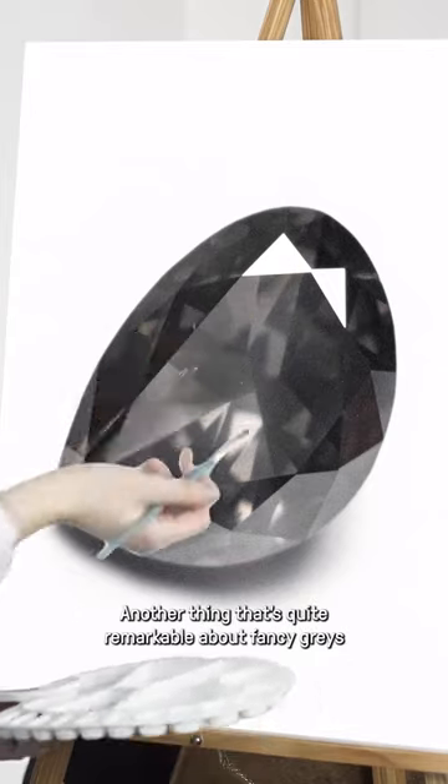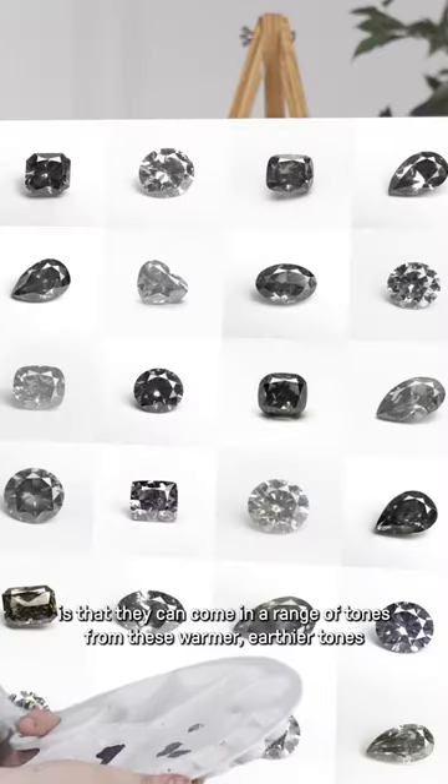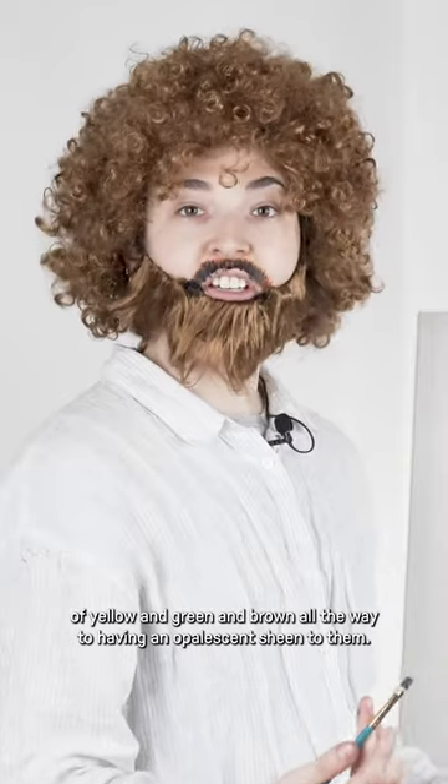Another thing that's quite remarkable about fancy grays is that they can come in a range of tones, from these warmer, earthier tones of yellow, green, and brown, all the way to having an opalescent sheen to them.